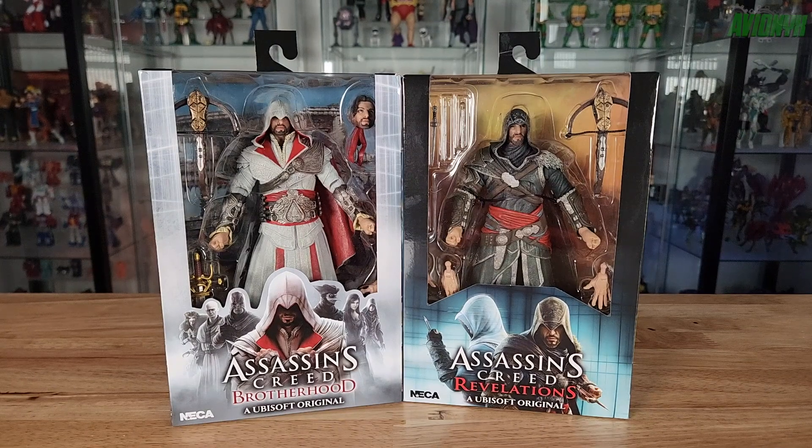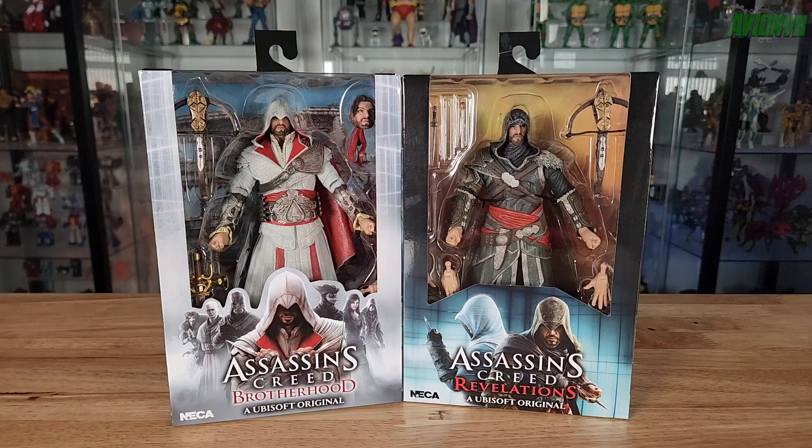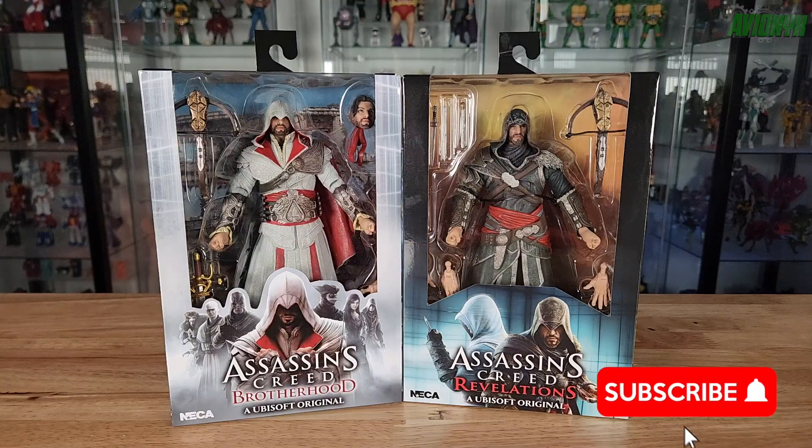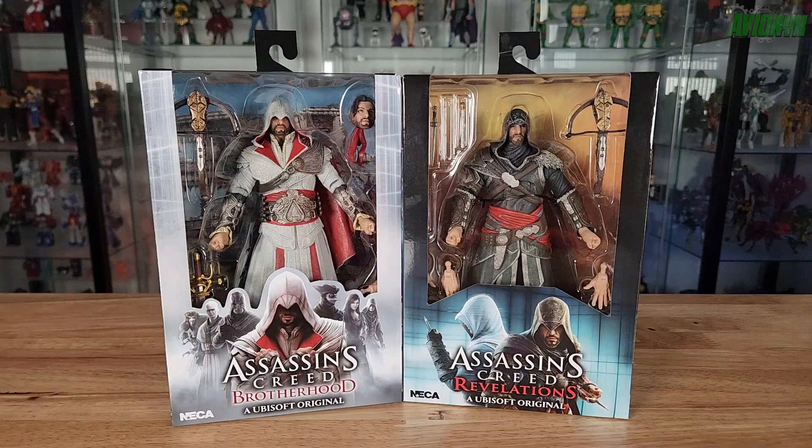Welcome back to another action figure review video. I'm your host Avionics. First I'd like to say thank you to my returning subscribers tuning into this video. If you're new to the channel and new to my reviews, I highly recommend subscribing and ringing that notifications bell so you don't miss out on review videos like this, along with action figure news going on in the world.